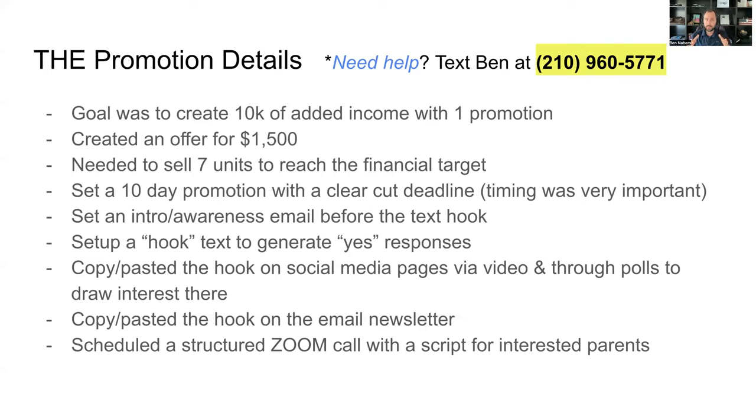We had an intro awareness email — all that does is get everyone on your customer list, everyone who used to be a customer, and everyone who is a lead interested and paying attention to their text and email. It gets people's attention before you start the promotion.